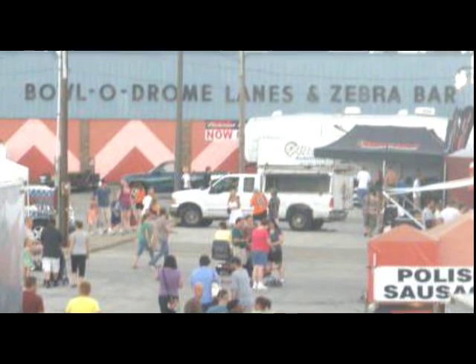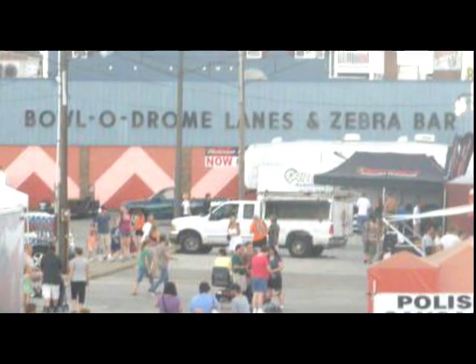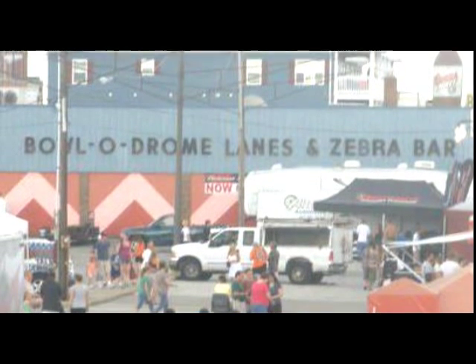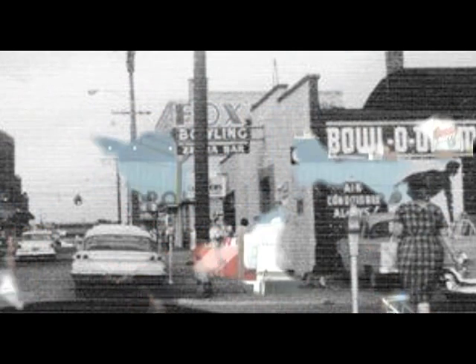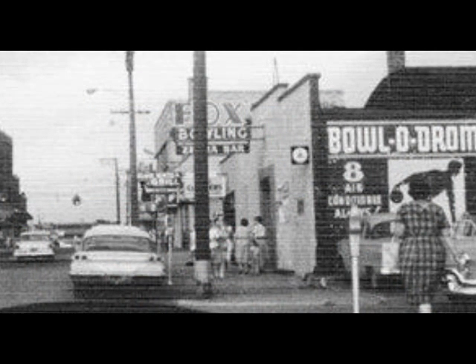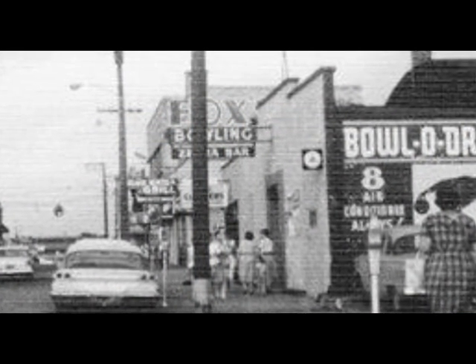This is what the Volodrome bowling alleys looked like in the Zebra Bar days, but when I was growing up it looked more like this. You can see the sign on the side of the building saying 'Volodrome' and 'eight air-conditioned alleys.' In the front of the building you can make out the Zebra Bar sign behind the telephone pole.